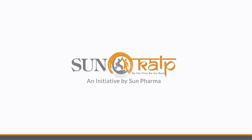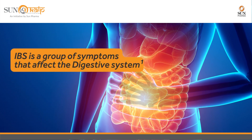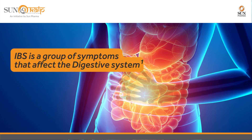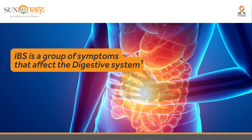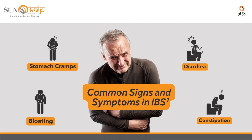Irritable bowel syndrome, or IBS, is a group of symptoms that affect the digestive system. It is a common but uncomfortable gastrointestinal disorder. The main symptoms of IBS are stomach cramps that are worse after eating and feel better after passing motion, bloating or a sensation of abdominal fullness, and passing watery stools.